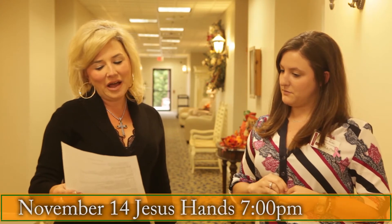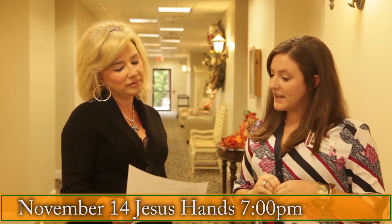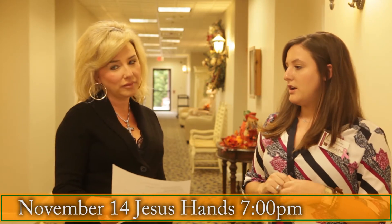On November the 14th, a group called Jesus' Hands — a group of men — will come in and play old hymns. They will play anything by request. We've always heard very good things from this group; they love to interact with the residents, and the residents love them as well. Come out at 7 o'clock on November the 14th to hear Jesus' Hands.